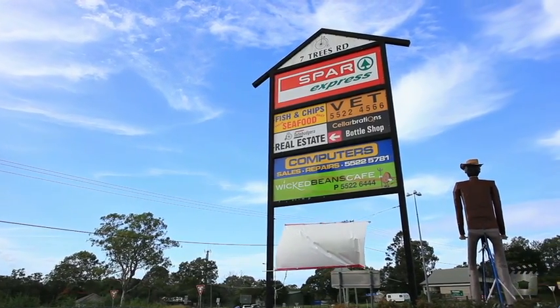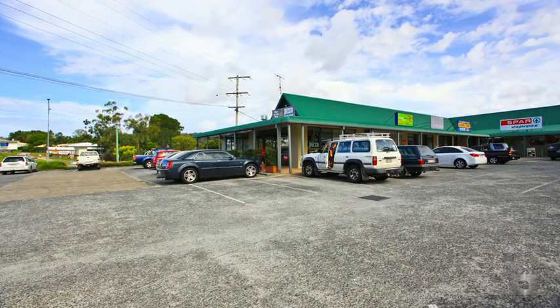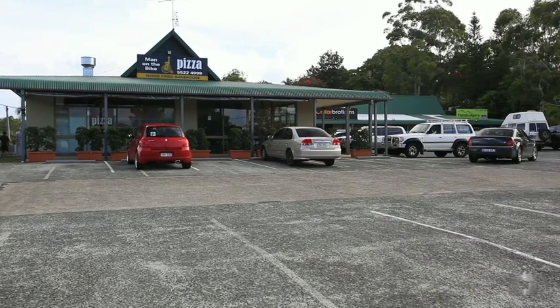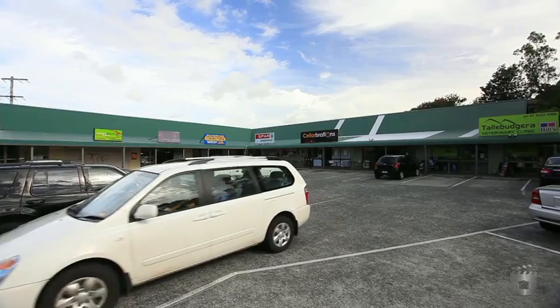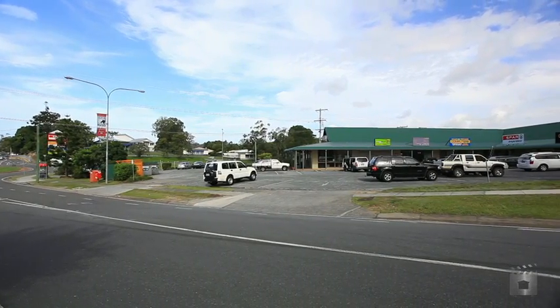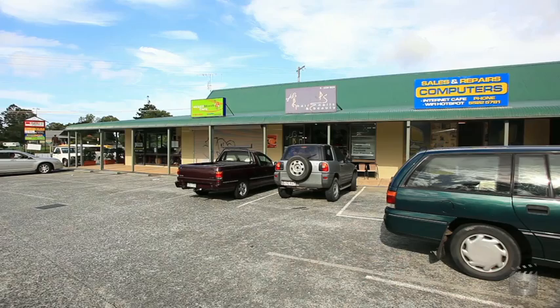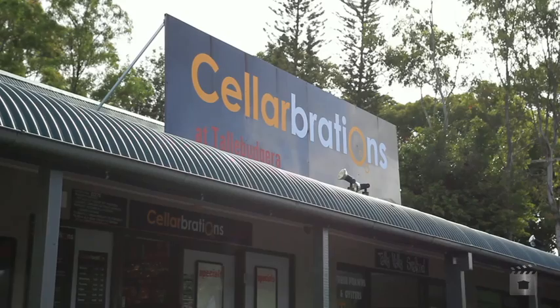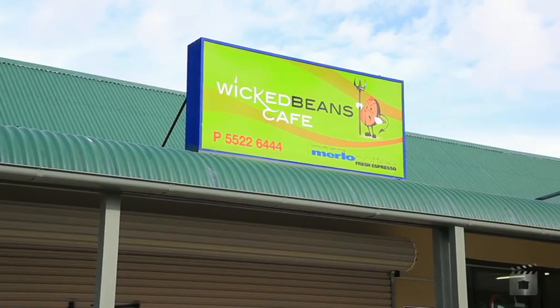This well-established shopping centre consisting of nine separate tenancies is positioned on 3,925 square metres of land, with on-site parking for 52 cars and a net lettable area of approximately 971.7 square metres. Anchored by a spa supermarket and an additional mix of complementary tenants, the centre is a popular daily shopping and stop-off point for the local residents and passers-by in the Talabudgera area.